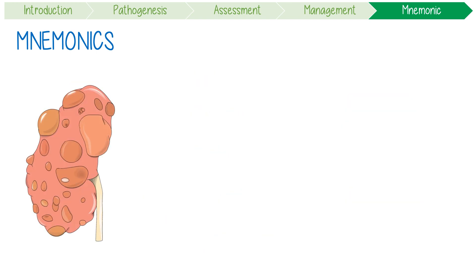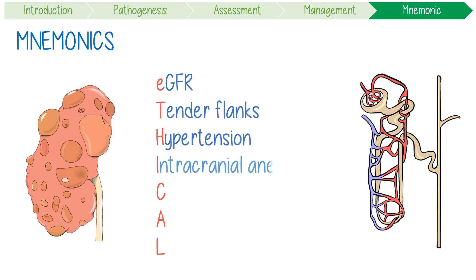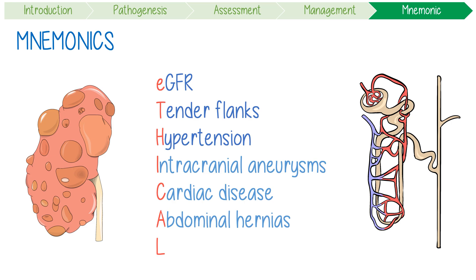Don't forget that PKD is the ETHICAL disease, presenting with worsening eGFR, tender flanks, and hypertension. Its main complications include intracranial aneurysms, cardiac disease, abdominal hernias, and liver cysts.